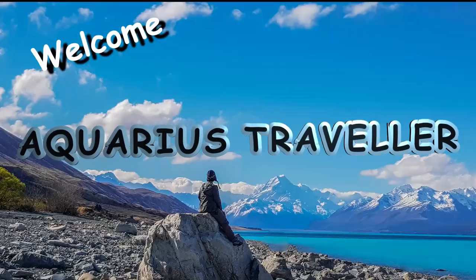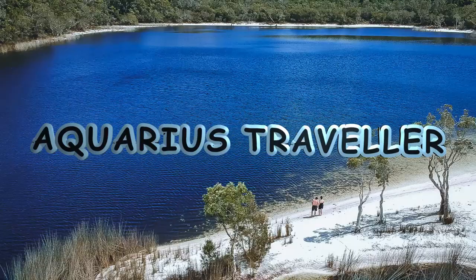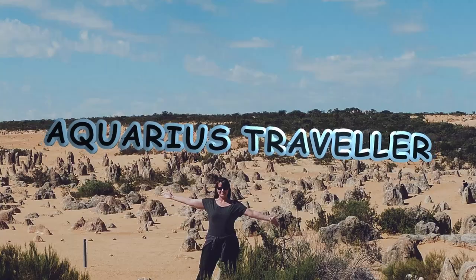Hi everyone, I'm Chris, the Aquarius Traveller. Make sure you subscribe for your worldwide travel content and inspiration.